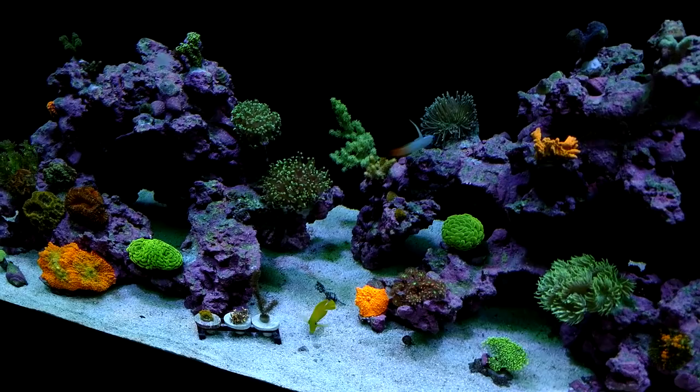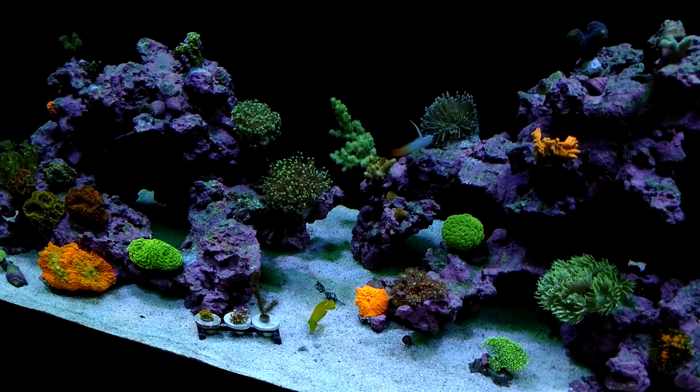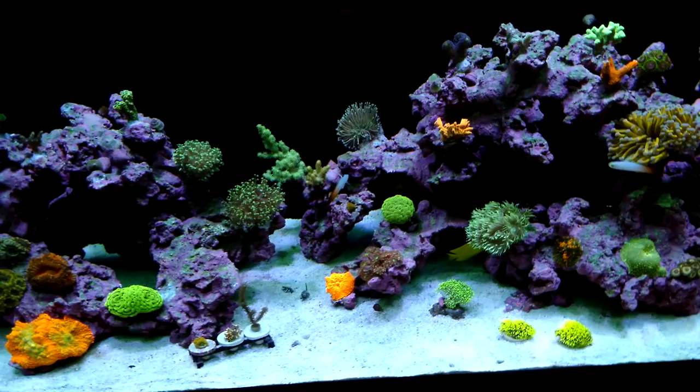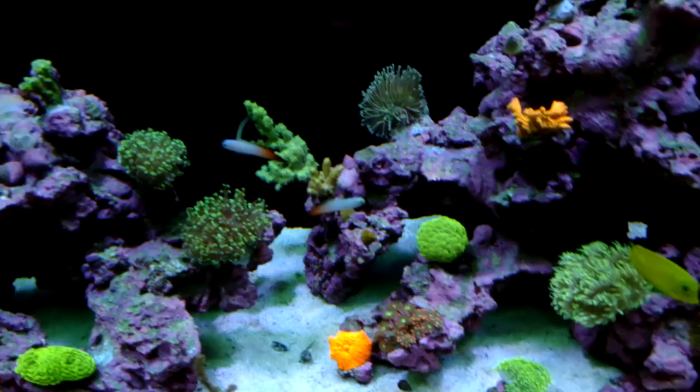I literally watched the chromis beat up the two fire fish during the moonlight settings while I was writing some checks to the utility companies — couldn't believe my eyes. That's when I started taking everybody out. I had one fire fish left after I removed the six chromis.